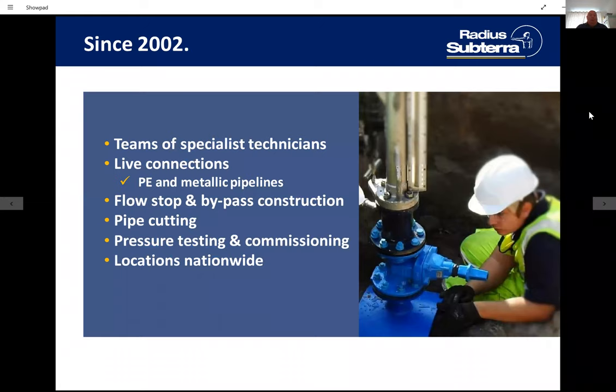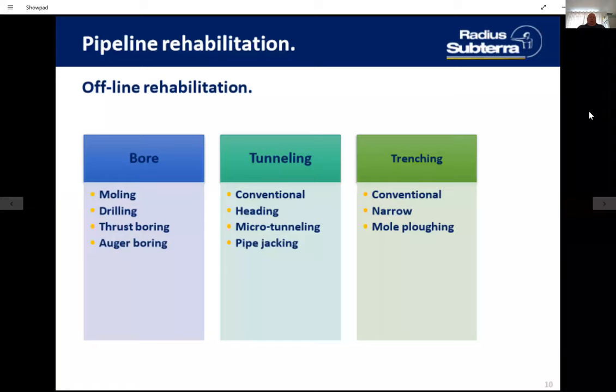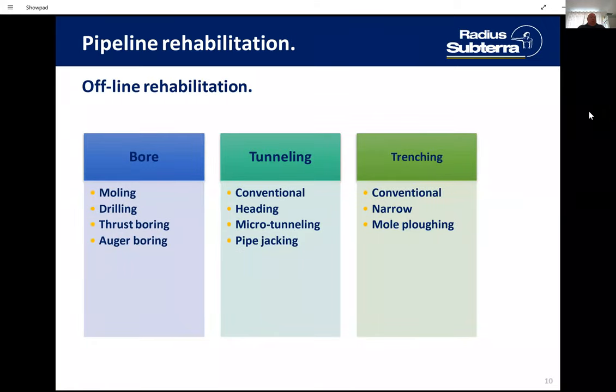We're trying to split all our work streams down into core technologies, and we're going to concentrate on pipeline rehabilitation. Traditional methods of pipeline installation fall into generally three categories: boring, tunnelling, and trenching. Each one of these will bring a different set of advantages and disadvantages to a particular situation that you're faced with.